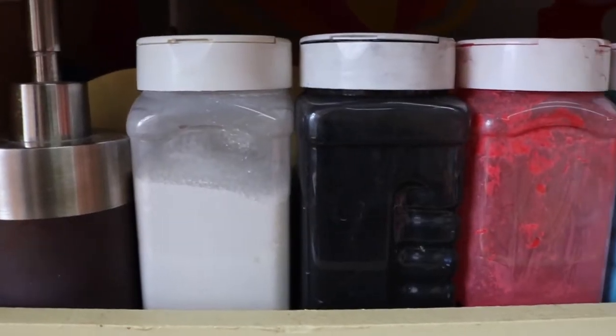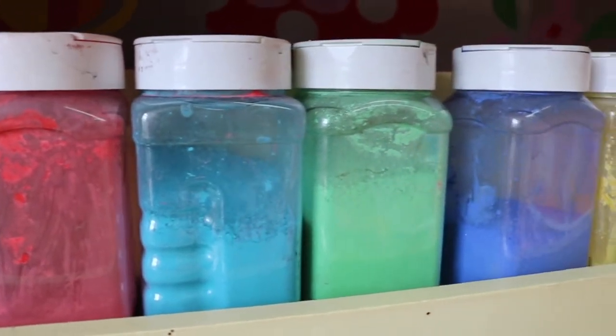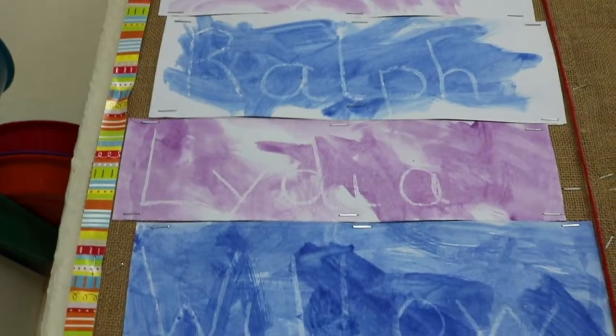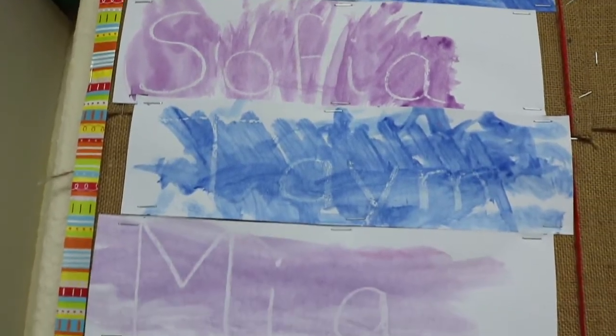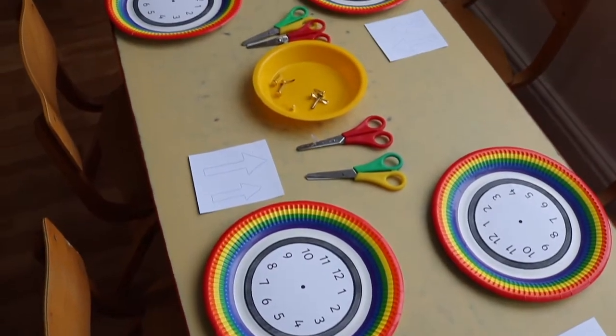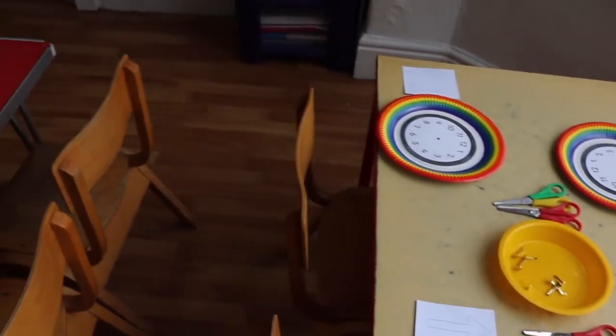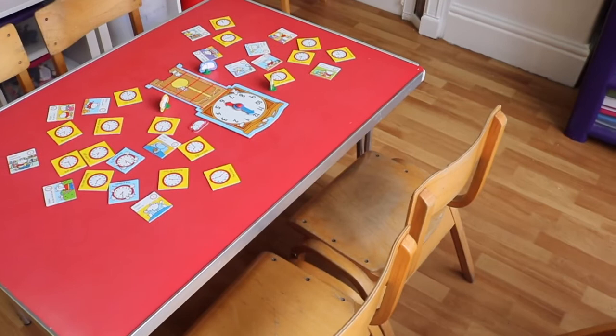We learn about nature and the world around us and the children often share their own experiences. Continuous provision includes some Montessori-focused activities and mark-making opportunities develop muscle control and skills for writing. We encourage appropriate behaviour throughout the whole nursery and by preschool we find our children to be confident, emotionally literate, extremely engaging and well-motivated, having a solid base upon which to build their future education.